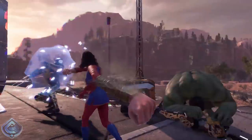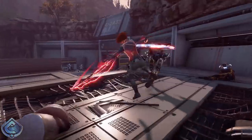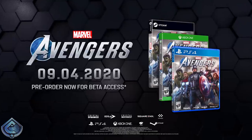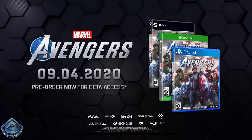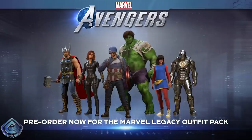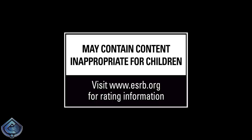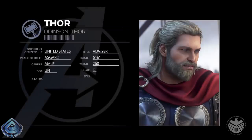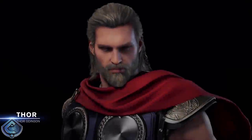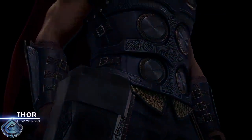That Square Enix Members account requirement is really interesting to me, because in most games that have a required outside account — like Call of Duty Modern Warfare needing a COD account or Fortnite needing an Epic Games account — it enables crossplay across all different platforms. So maybe having this free Square Enix Members account as a requirement means we might see crossplay on Marvel's Avengers across all platforms, which I think would be amazing.